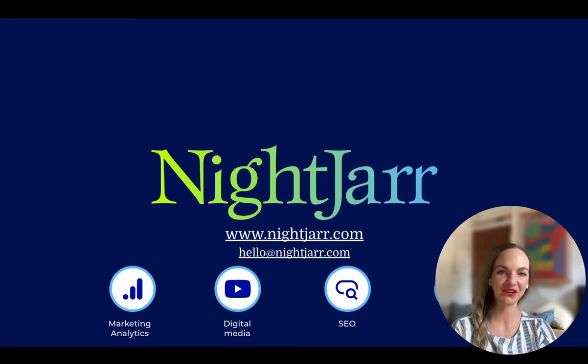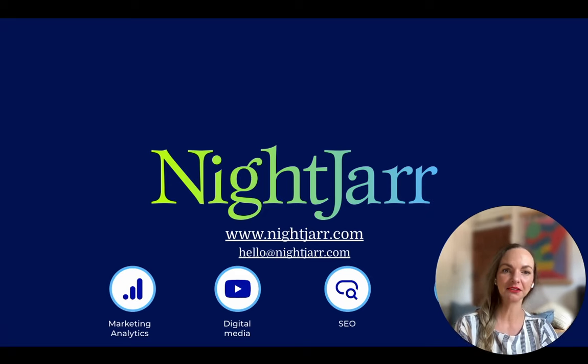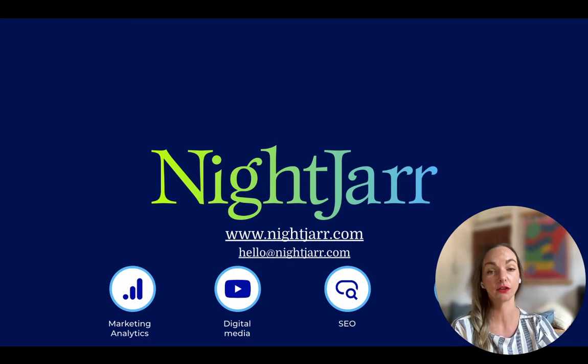And that's it. Thank you for watching. I hope you found the video insightful. If you have any other tips to share on PMAX, please comment below. And if you'd like to chat in more detail, feel free to reach out on the website or the email as shown on the screen. Please like and subscribe to our channel for more insightful videos.